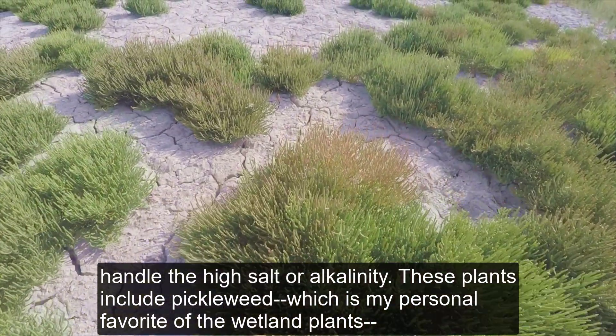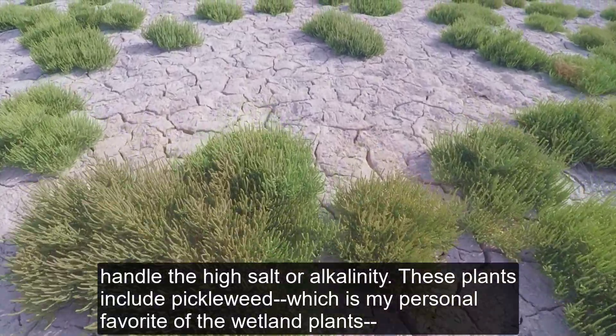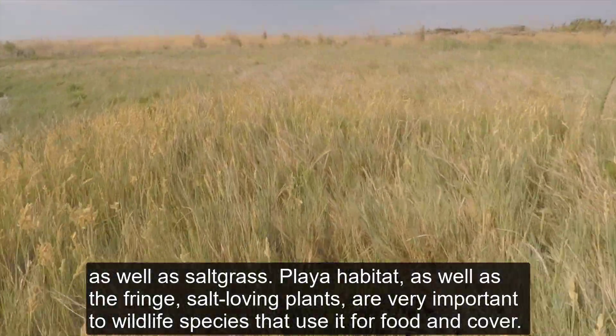These plants include pickleweed, which is my personal favorite of the wetland plants, as well as salt grass.